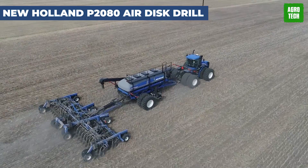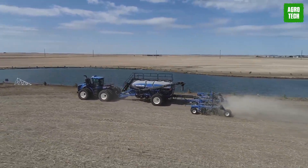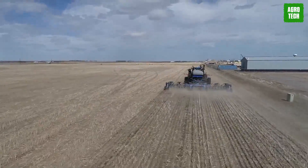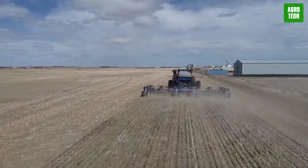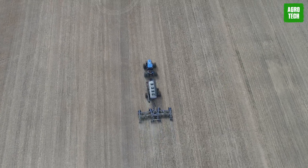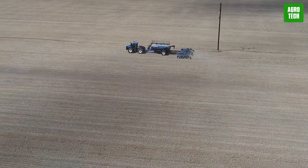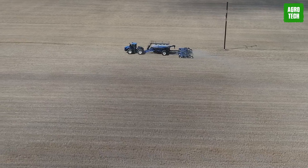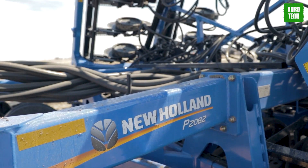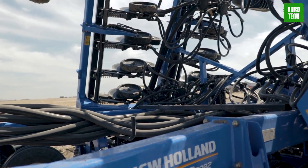New Holland P2080 Air Disc Drill. With New Holland's air disc drills, you get precision and durability rolled into one powerhouse package. Offering precise, uniform seed placement, these drills outshine the competition with increased durability, lower maintenance, and minimal soil disturbance. No matter the model, expect incredible seed placement accuracy for higher productivity. From no-till to conventional seeding and low to high residue conditions, the P2080 air disc drills adapt effortlessly.